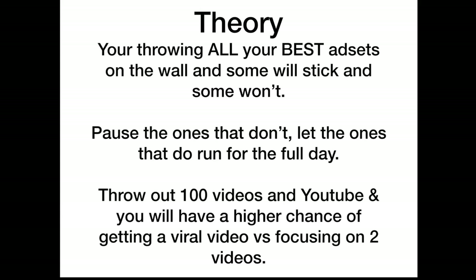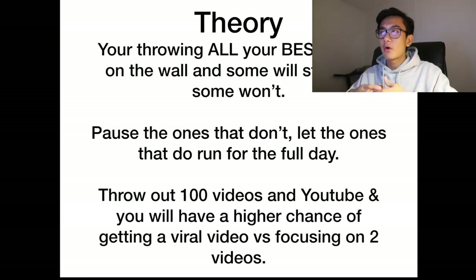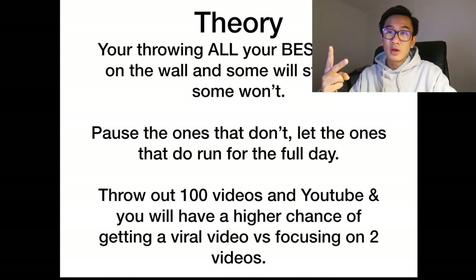The theory behind this strategy is that you're throwing all your best ad sets at the wall — some will stick, some will not. But since these are your best ad sets, the majority are going to stick. Pause the ones that don't, let the ones that do run for the full day. It's like throwing a hundred videos on YouTube — you have a much higher chance of going viral than if you only put out two.